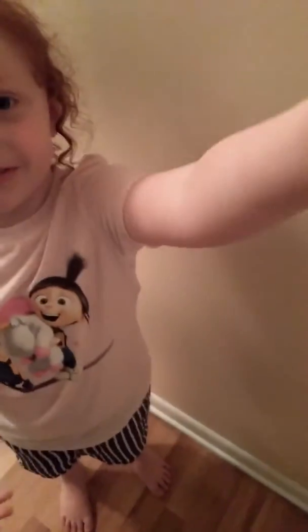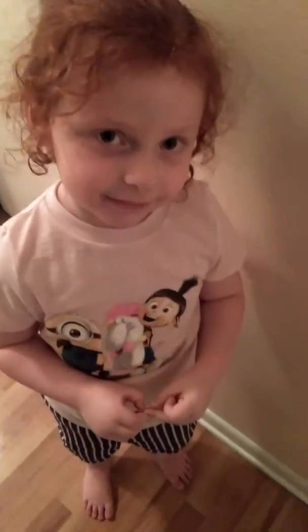Hey everyone, Megan here and Chloe. Today we're going to be showing you a room tour of Chloe's room. So let's go in. You know you're going to be here so you can show everyone everything. I'm the camera person today. Let's go.